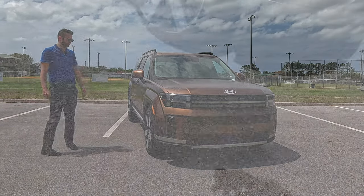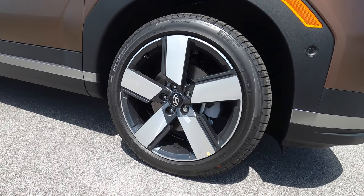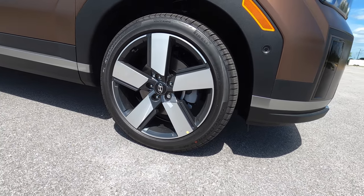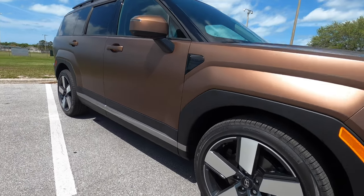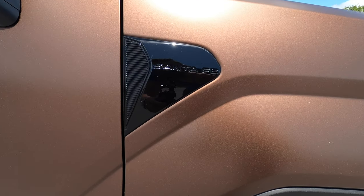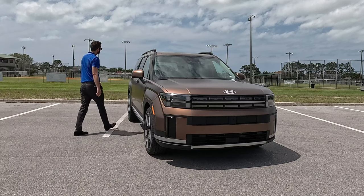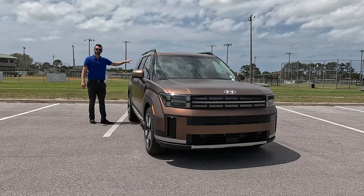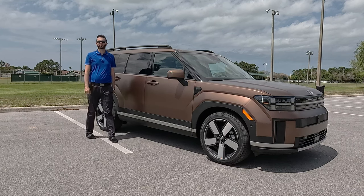20-inch wheels start on the Limited trim, 21-inch for the Calligraphy, and a unique 18-inch for the XRT, with 18-inch wheels as standard. Satin aluminum on the lower and gloss black on the A-pillar and across all window trim creates a seamless design. The XRT changes this out and features a little hidden handle so you can climb up onto the raised roof rails, which can fit 220 pounds.